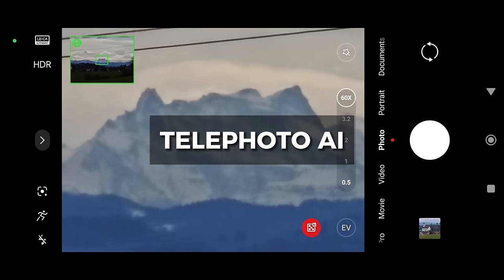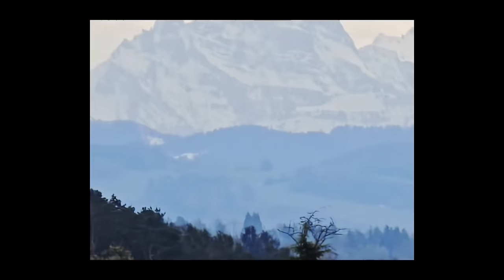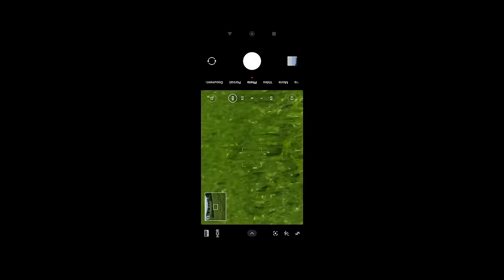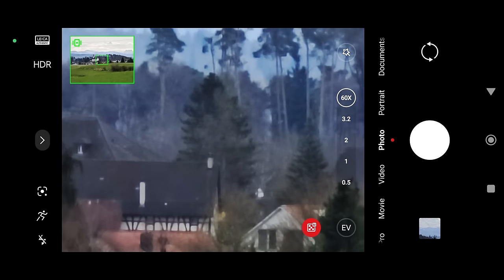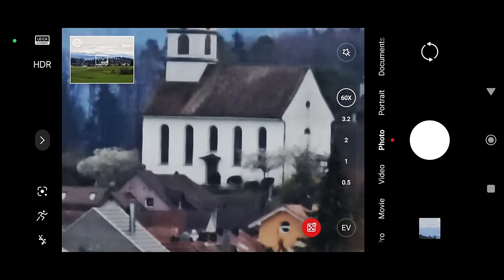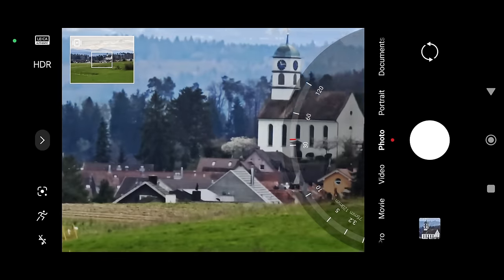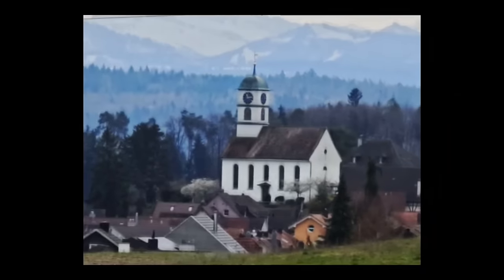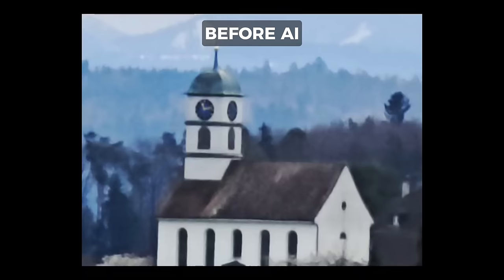One thing that sets the Xiaomi 14 Ultra apart is its generative AI system that kicks in when you pass 30x zoom. Normally at that level of zoom, photos are mostly unusable — you zoom in that far digitally and you're not going to get any sharpness; it's going to get pretty blurry and noisy. But with the Xiaomi's generative AI enabled, it does a decent job at inventing detail to give you crisper photos. It is a little bit hit and miss, but sometimes it works pretty well. Other times, things can get a little bit Salvador Dali.